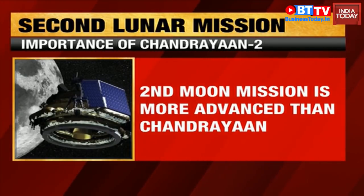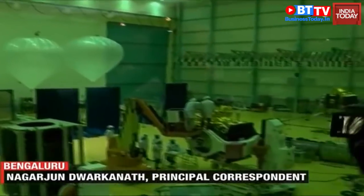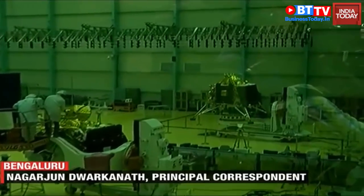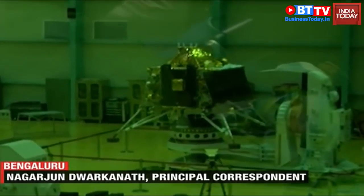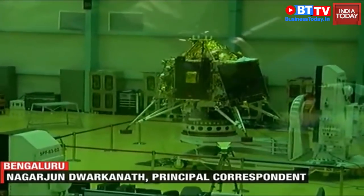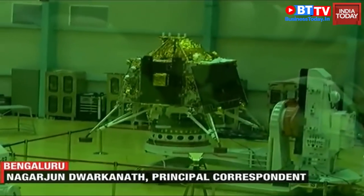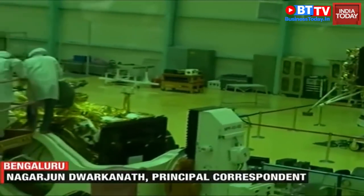We are at the ISRO Integration and Test Establishment Centre, and as you can see, this is what Chandrayaan 2 looks like. The lander and the satellite are currently being assembled here by ISRO scientists. That is the lander — Chandrayaan 2 — which will be launching around July 9th to July 16th from Sriharikota on a GSLV Mk III rocket. This will have 13 payloads, and also one from NASA itself.